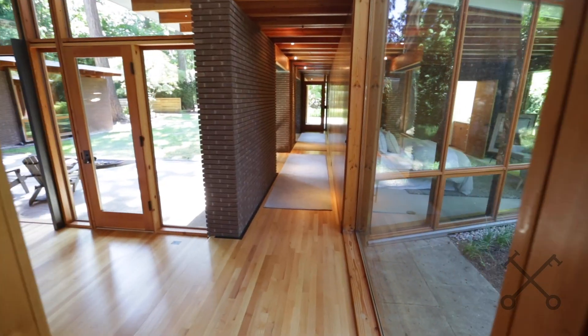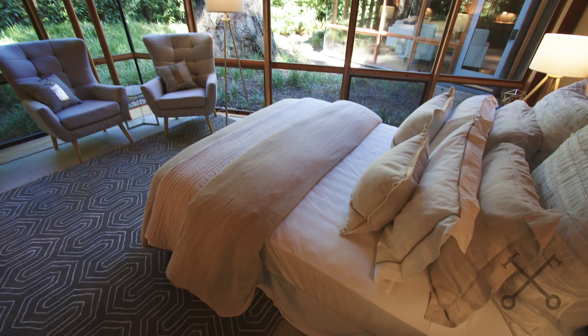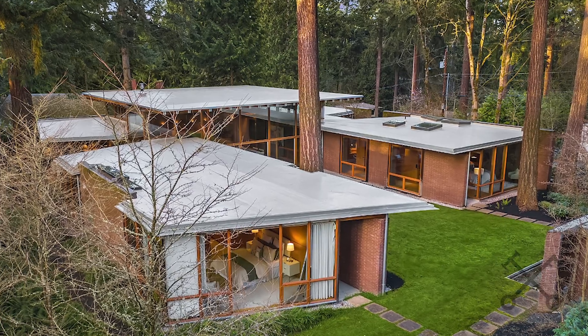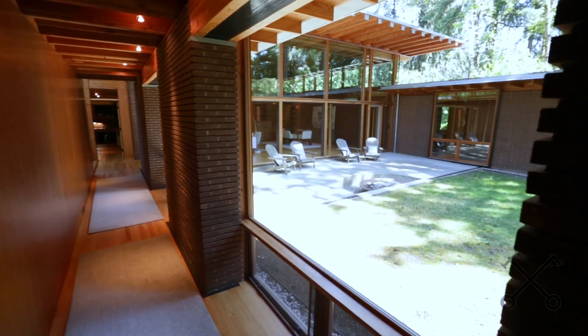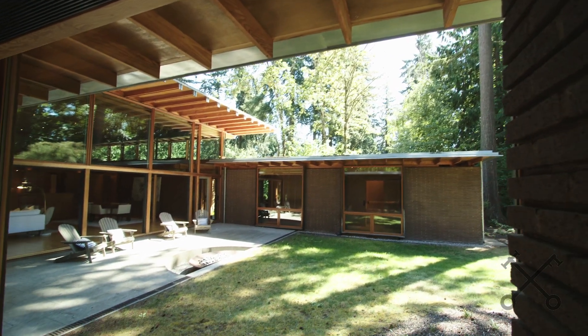Now let's take a look at the guest suites. You have two guest suites over here with a beautiful view for your guests. The other side of the home has the master suite and two additional suites. On this side you really create privacy between where you'd be living day to day and where you'd be hosting out-of-town guests — a really nice design flow.